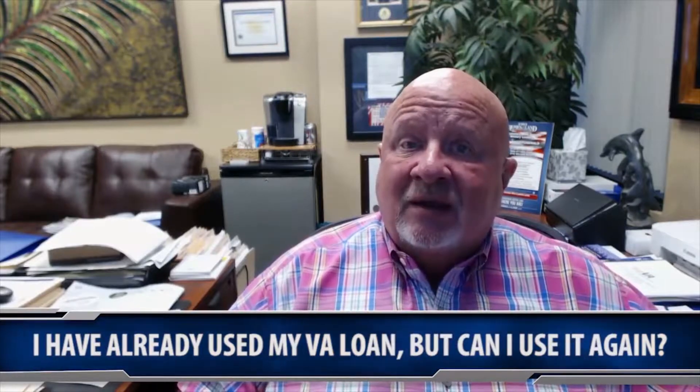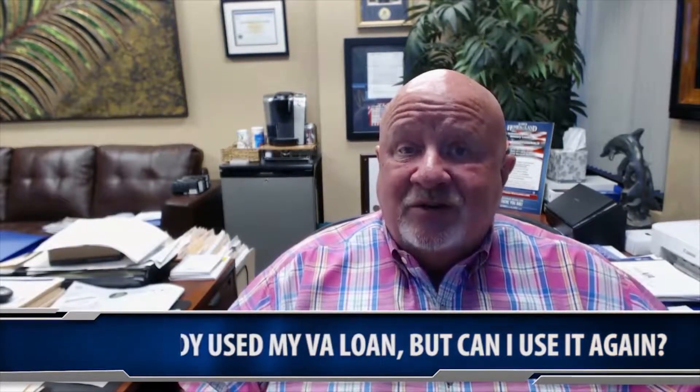Hi, this is Pat Fitzgerald. Today we're going to talk about the number one question that I get, and that is: Pat, I've used my VA to buy a home in the past. Can I use it again?